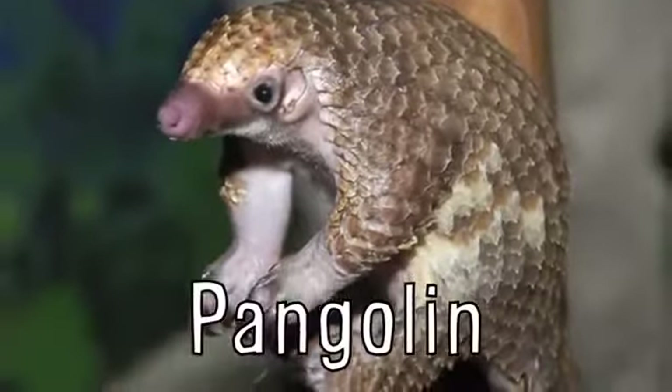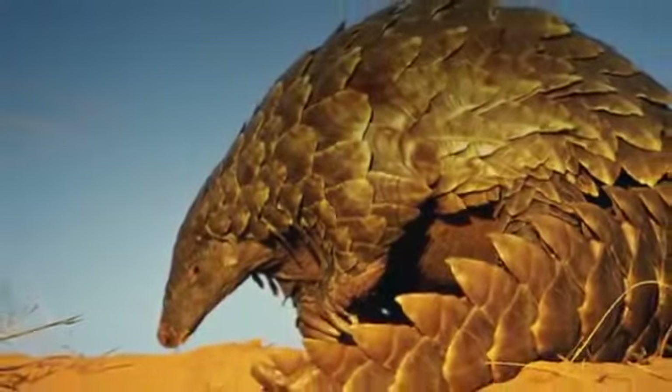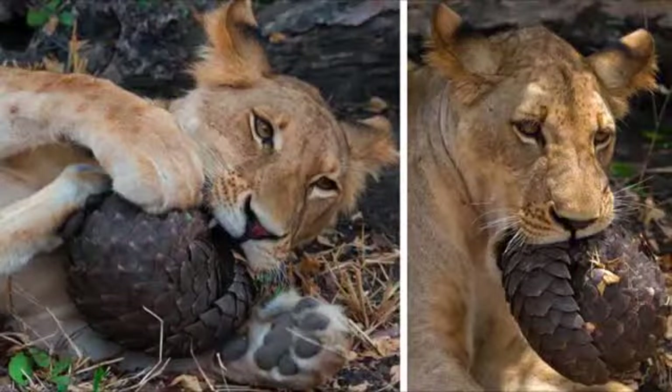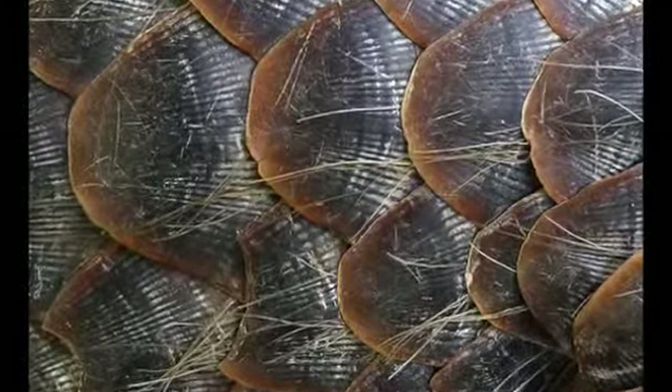The pangolin looks like an anteater covered in scales and is found across Asia and Sub-Saharan Africa. When in danger, it curls into a small ball protecting the defenseless underbelly, using the scales to create an impenetrable shield around it that looks similar to an artichoke or pine cone.